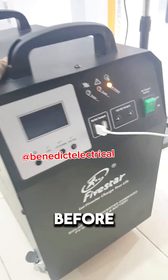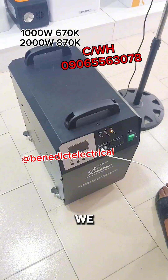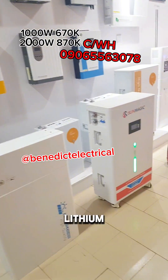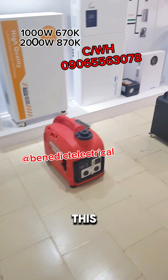Before our prices change, get it — it's 670 or 870. We also have other lithium batteries up to 15 kva. You can see them all laid out; this place is actually huge.